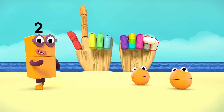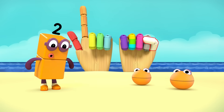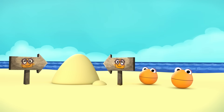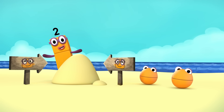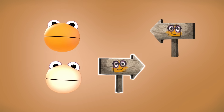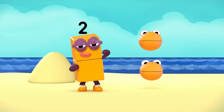Two number blobs and me, counting everything we see. Taking off our shoes, lucky by the clothes. Whistling a happy melody. Two number blobs and me. One, two, two shoes. One, two, two clothes. Two number blobs and me.